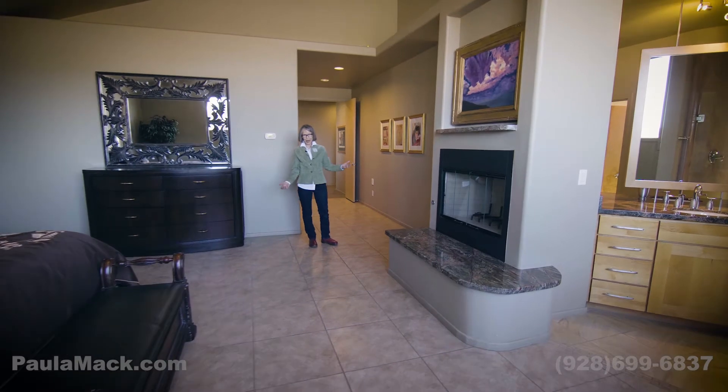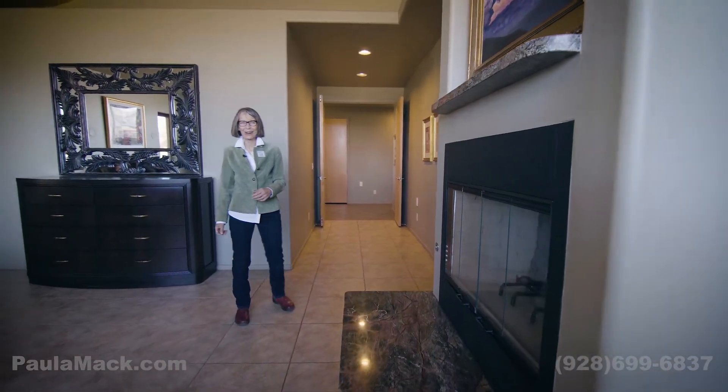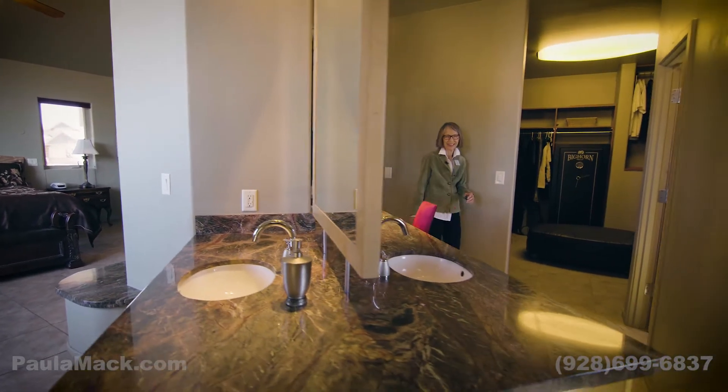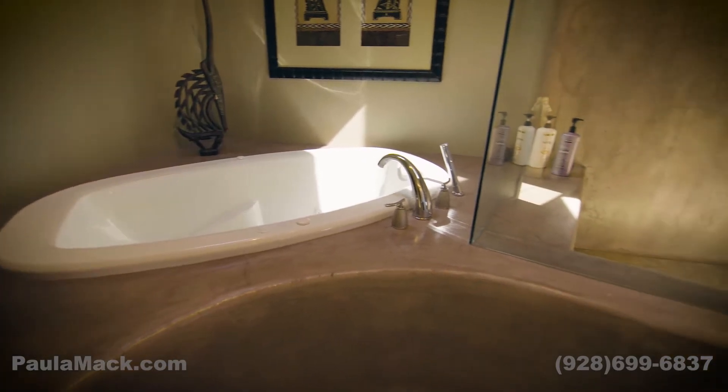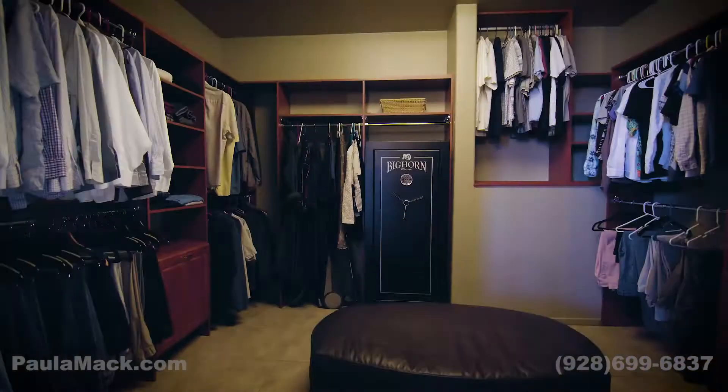Here we are in the master bedroom. I love the fireplace with a gas start, but I have to show you this bathroom. It has dual vanities — so custom — along with a jetted tub, a shower, and a walk-in closet.